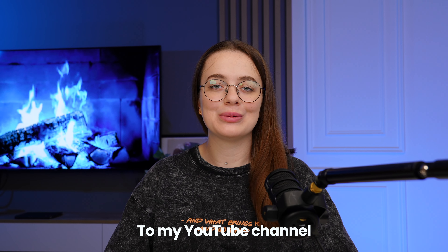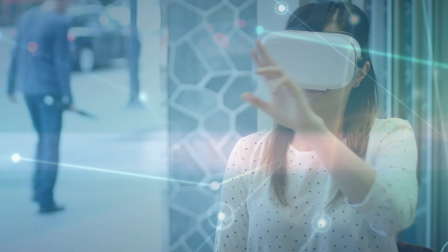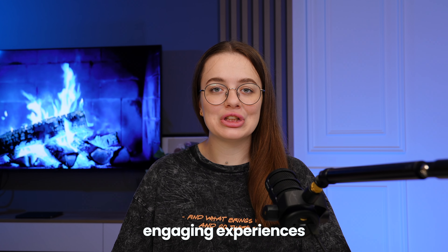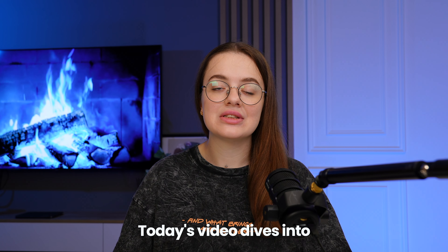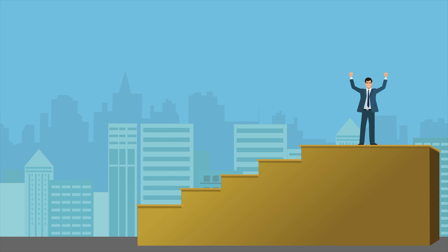Hello everyone and welcome to my YouTube channel! Are you passionate about user-centered design and digital innovation? Do you want to create engaging experiences that solve real-world problems? Today's video dives into the 2024 landscape for aspiring UI UX designers, exploring key steps for success and avoiding early career missteps.